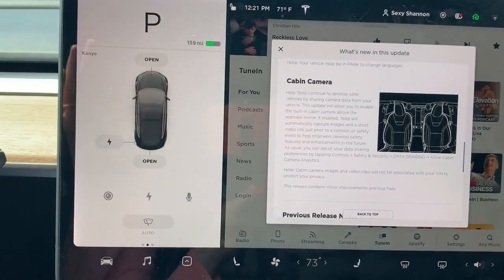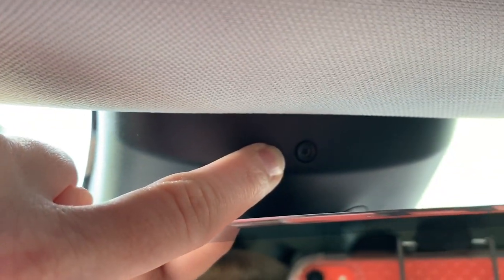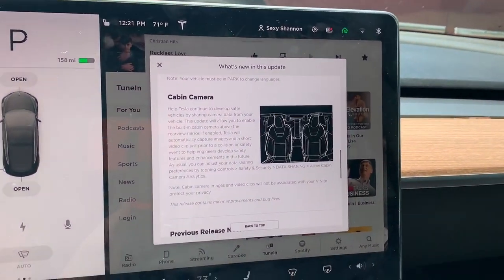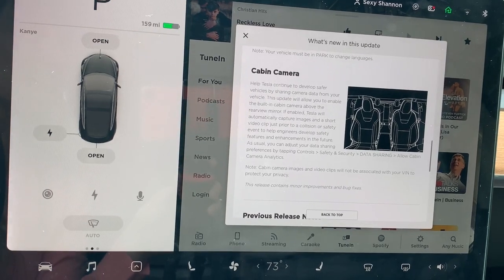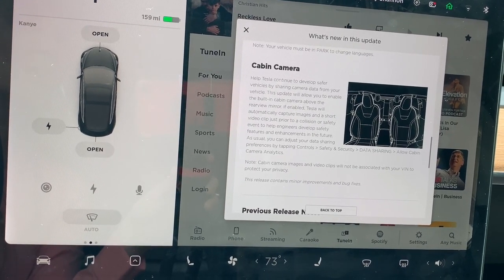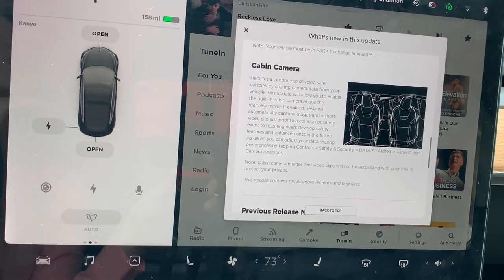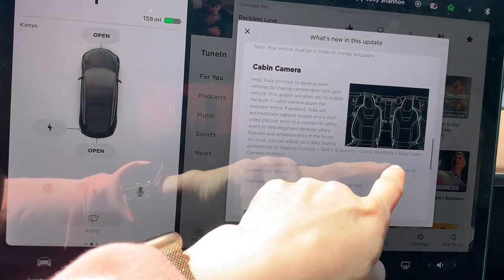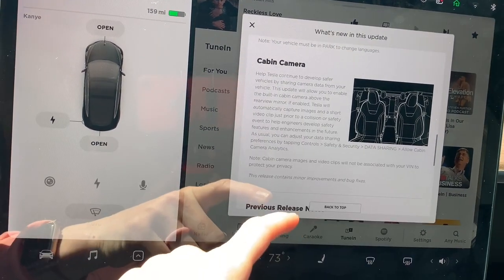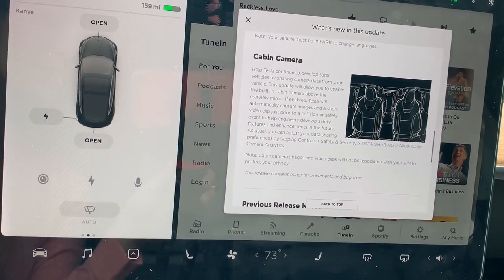Let's talk about the cabin camera — it's right up here, that little dot, and there's me. So there is the cabin cam. Basically if you want to help Tesla create safer vehicles, they can collect data by having the cabin cam on. They don't have this on immediately — it's something you have to opt into — and they show you exactly how you can opt in if you'd like. They even say that your cabin camera data will not be associated with your VIN number, so it helps protect your privacy.